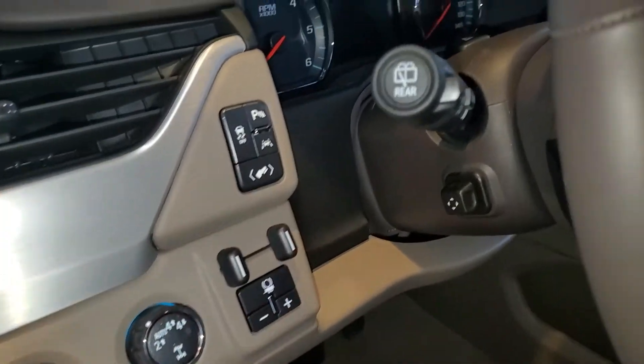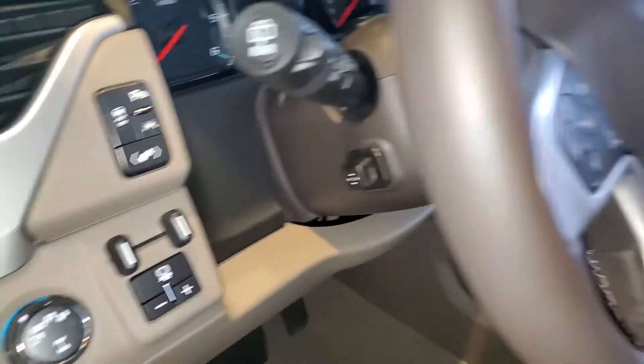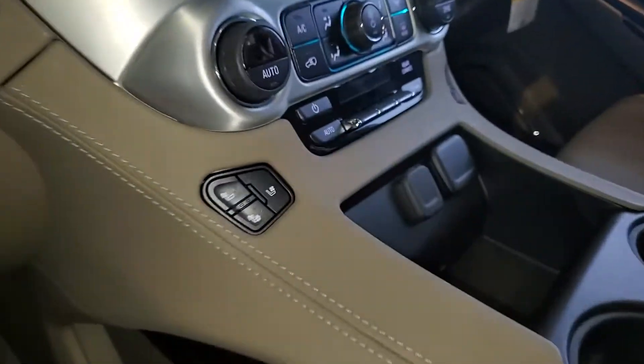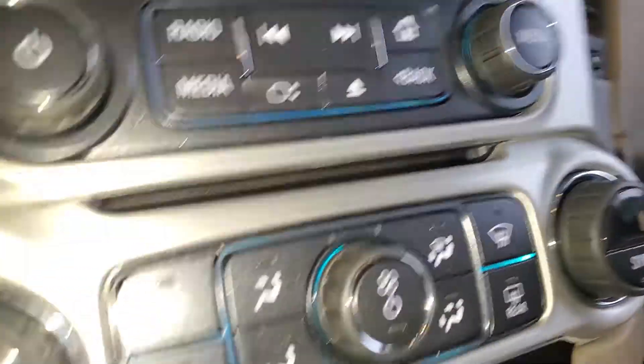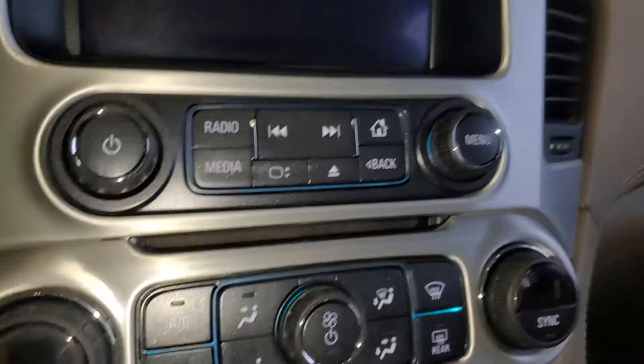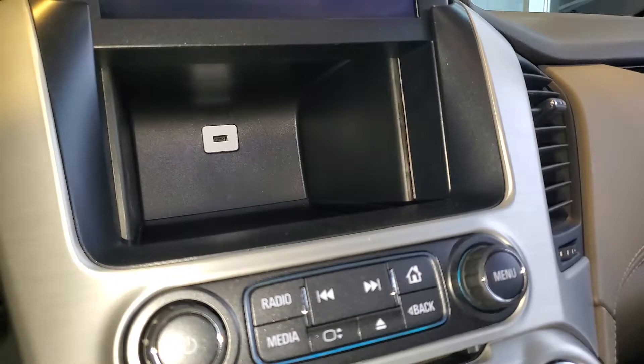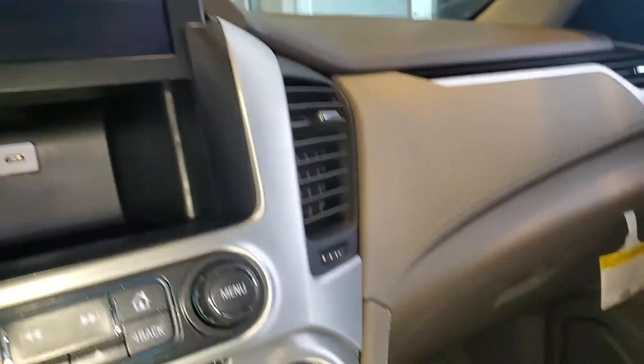We also have the trailer brake controller, power seats, lane keep assist as another safety feature, heated steering wheel, frontal crash alert, and heated ventilated seats. Don't forget about the power sunroof that I mentioned, home link, navigation, and a CD player if you still have CDs. You also have a nice hideaway storage section along with a USB port as well.